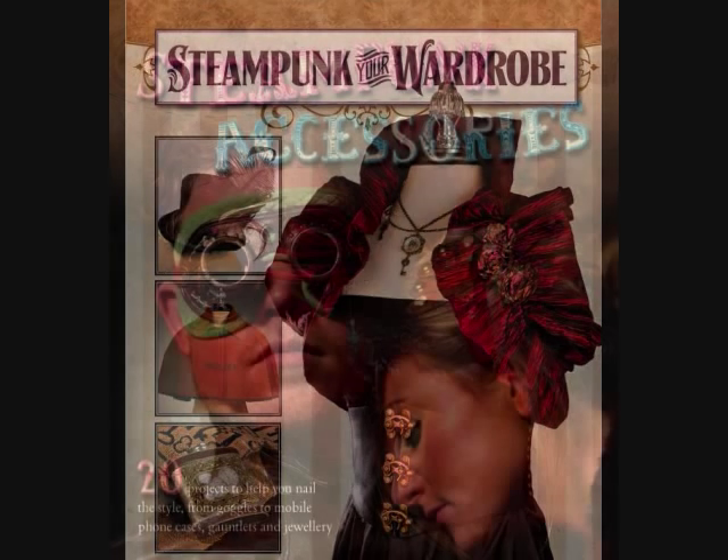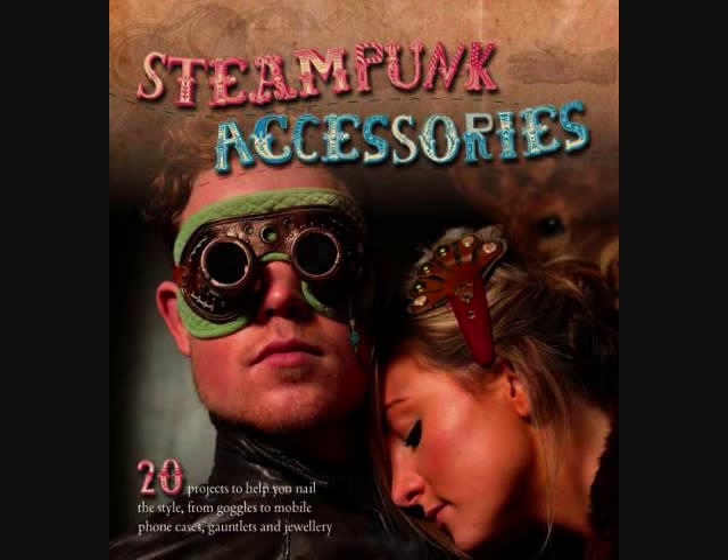And the last one here would be Steampunk Accessories by Nicola Tedman and Sarah Skate. This presents 20 different accessory projects that steampunk buffs will love. You can find all these books online at Amazon.com.